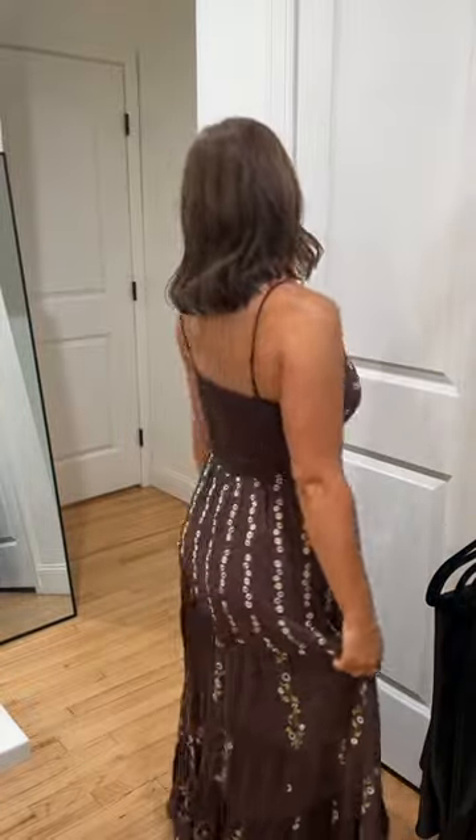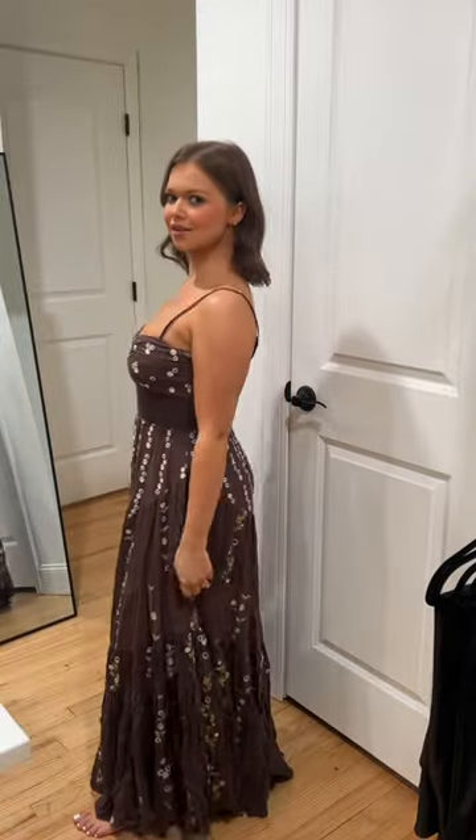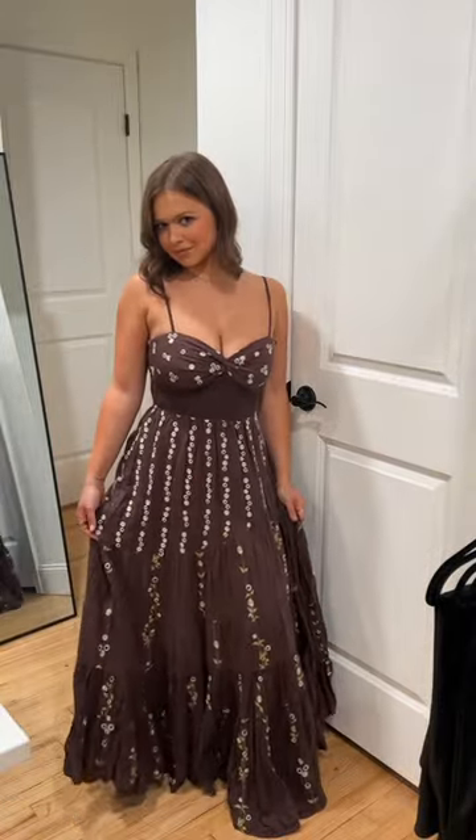Next up is this dress. I love this for the transition from summer to fall — brown, chocolatey colors — but it also has little flowers on it. I think I'm gonna wear it today for my sister's bridal shower in Texas.